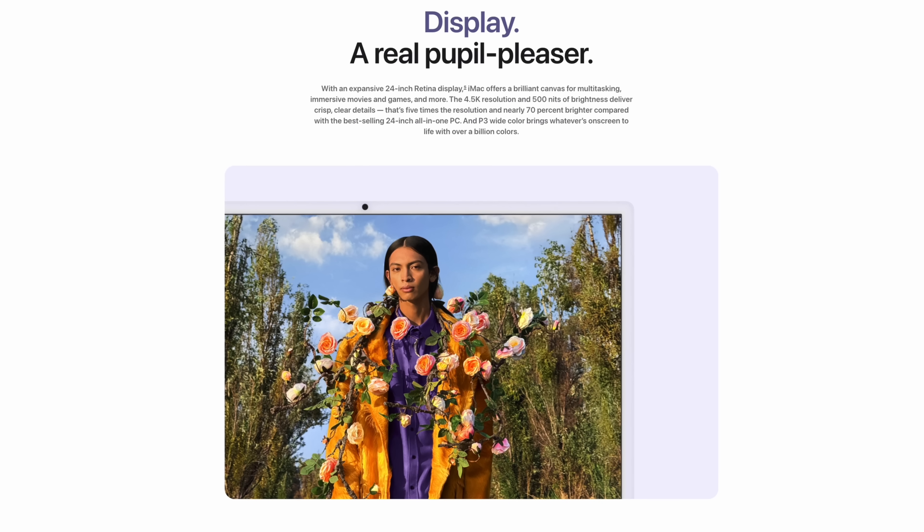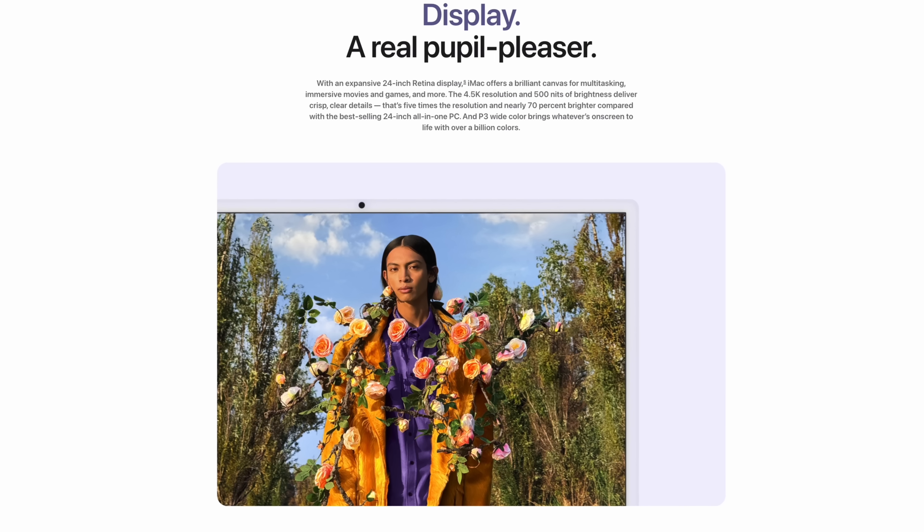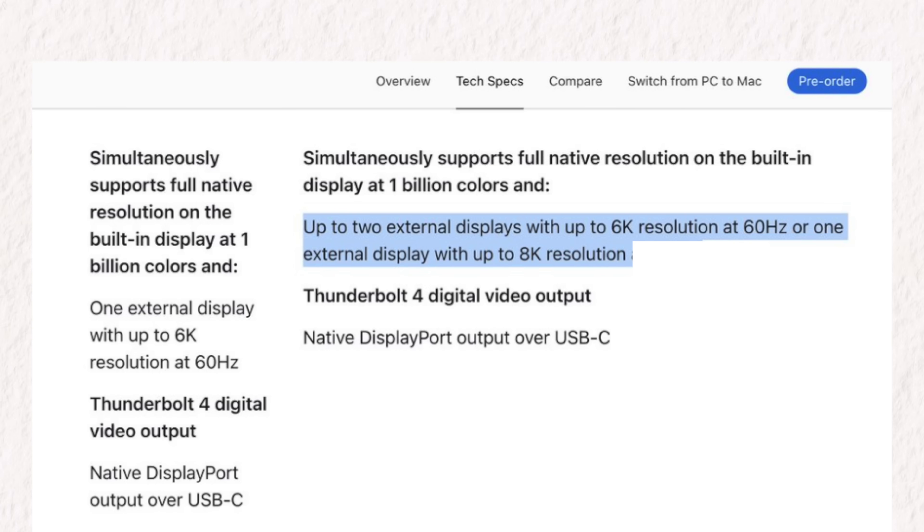I think the display is still good — a 24-inch 4.5K Retina, as sharp as ever. And the good thing is you now have the option to add an 8K monitor, I think with the Pro chip.